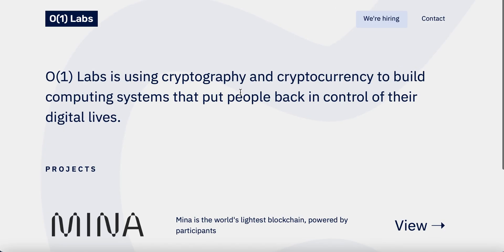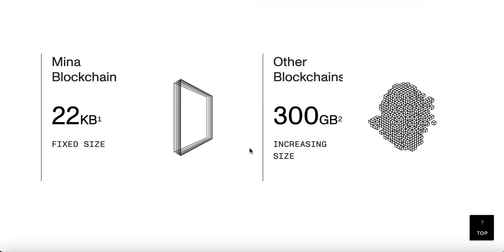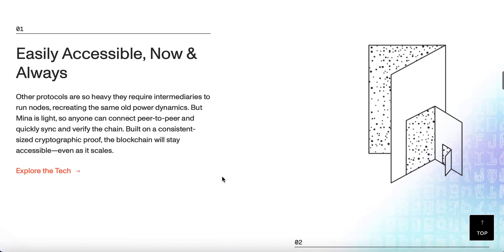O1 Labs are creators of various projects, and they've been in the crypto world and the blockchain world for a number of years now. They have actually been working on Mina for around about three years — it'll be three years in May. So they have put a lot of time into this, really working hard in creating something incredible. And it just goes to show — look at the size: 300 gigabytes, that is multiple times bigger than 22 kilobytes.